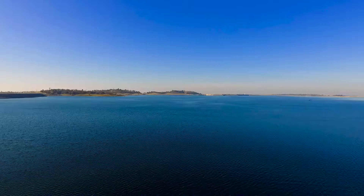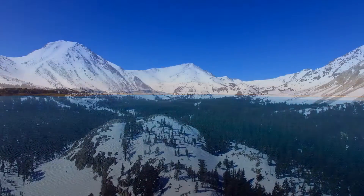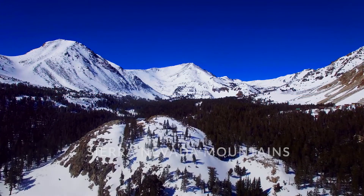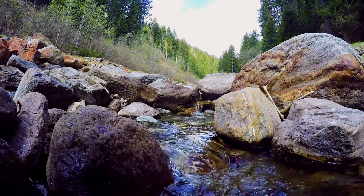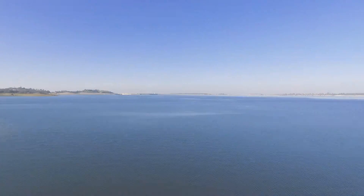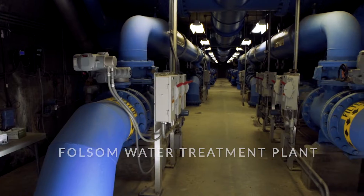Folsom gets its drinking water directly from Folsom Lake, which stores the snow and rainwater from the Sierra Nevada mountains, 100 miles east of Folsom. Through rivers and streams, high quality untreated water is naturally filtered and makes its way to Folsom Lake. But before it goes from the lake to your tap, it has to flow through Folsom's water treatment plant first.